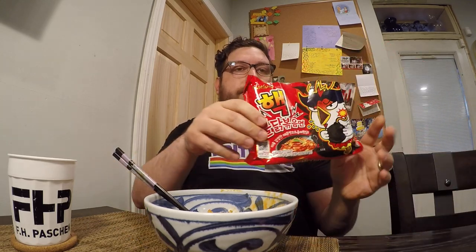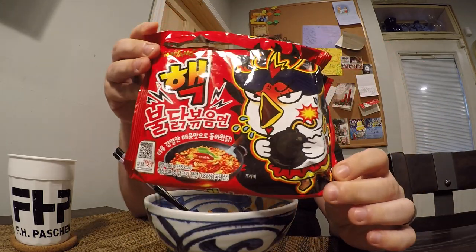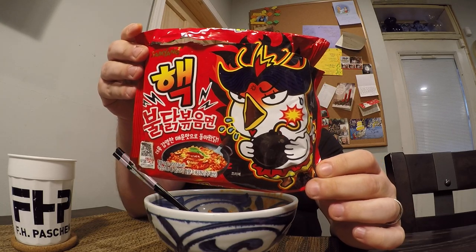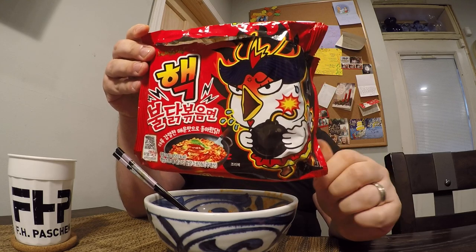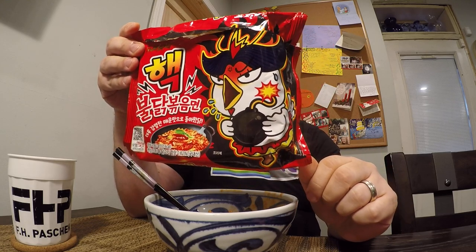I've done different hot ramen challenges before, and this is sort of a repeat of one, but also not. Because what I have today is this packet of ramen, which — you can probably recognize this bird as the Samyang Baldock mascot. I'm not sure what the name of it is, but it does have a name.